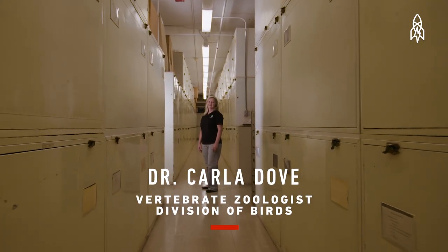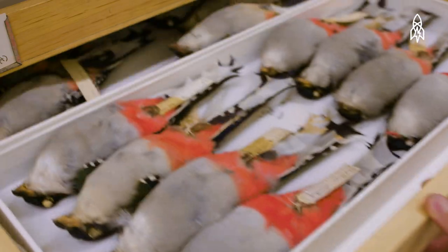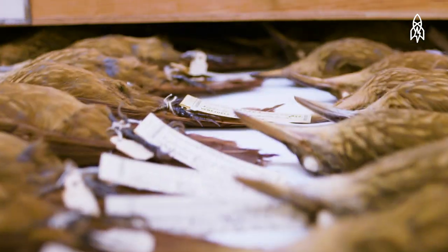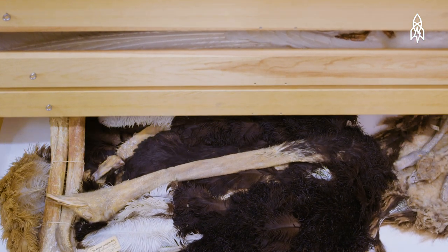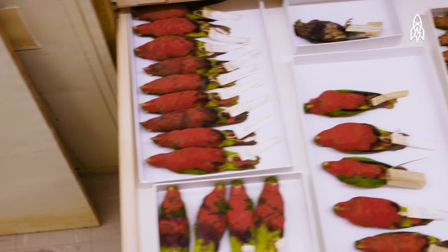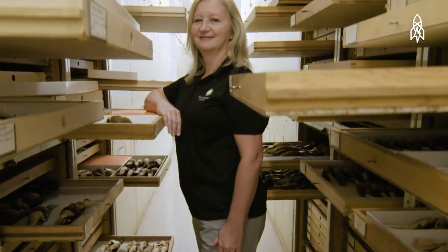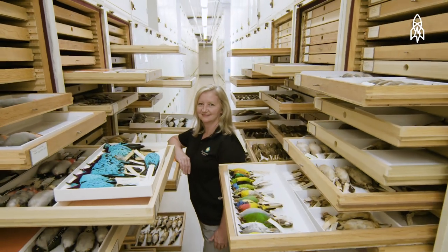This is Carla Dove from the Division of Birds. Here in the Division of Birds, we have somewhere around 620,000 museum specimens, and that represents about 85% of the diversity of birds in the world. You look at these specimens and you realize that this is where the science is really going to start. We're using our collections to identify birds that collide with airplanes and help us improve aviation safety.